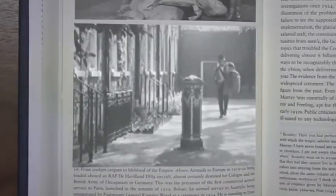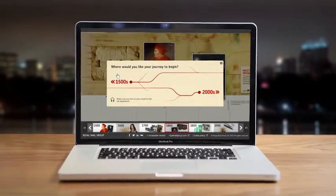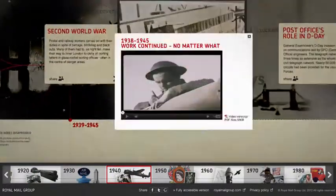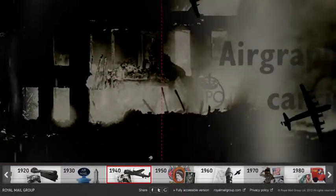We've taken the challenge of telling the 500-year history of Royal Mail's innovation heritage by creating an experience you can dive right into, where multiple layers of multimedia, multi-sensory storytelling take us from the earliest days of the post right up to the present day.